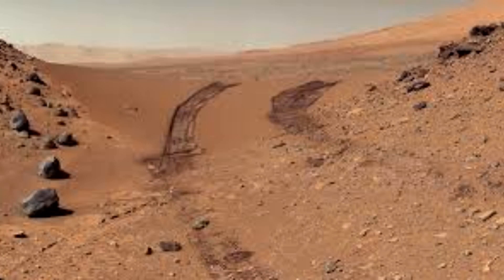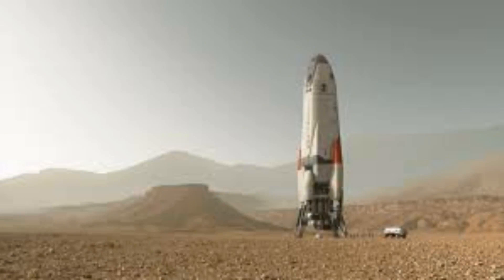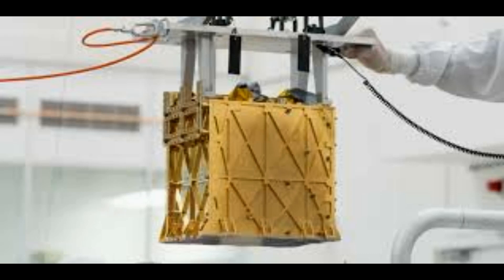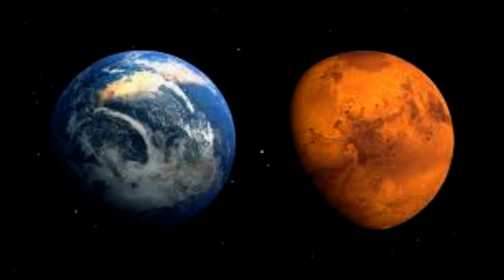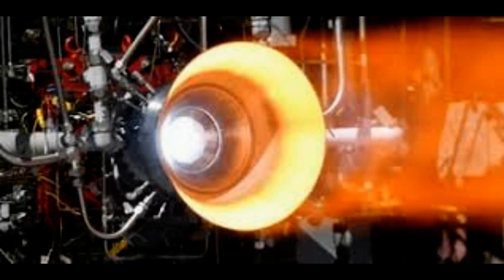If humankind is to one day colonize Mars, we will need to learn how to produce most of the food and equipment we need to survive on the Red Planet itself. This is because taking materials into space is prohibitively expensive. For example, it costs about $54,000 — 47,000 pounds — for the NASA Space Shuttle to put just one kilogram, 2.2 pounds, of payload into Earth orbit. Anything that can be made on planet will therefore save weight and money.